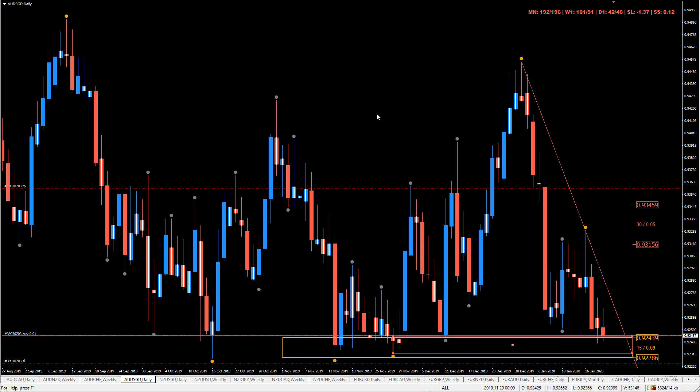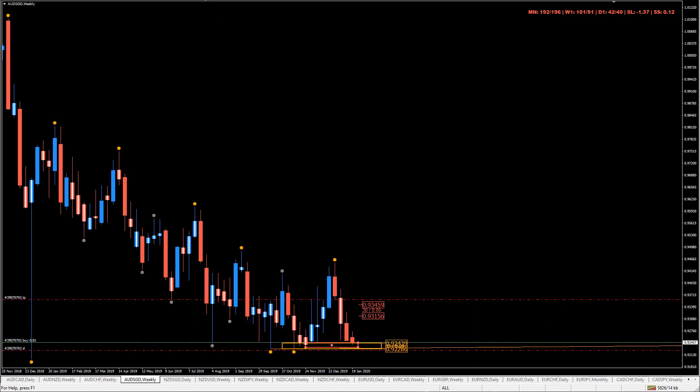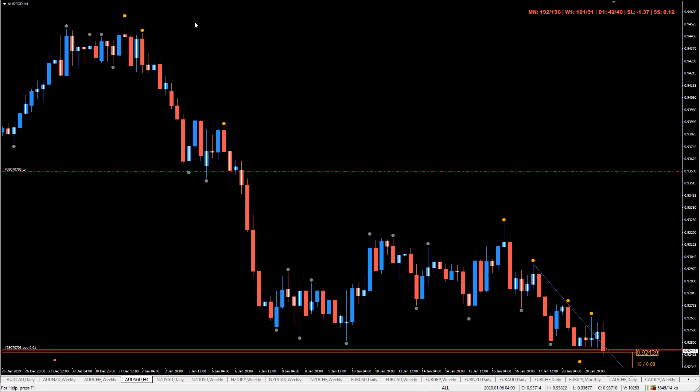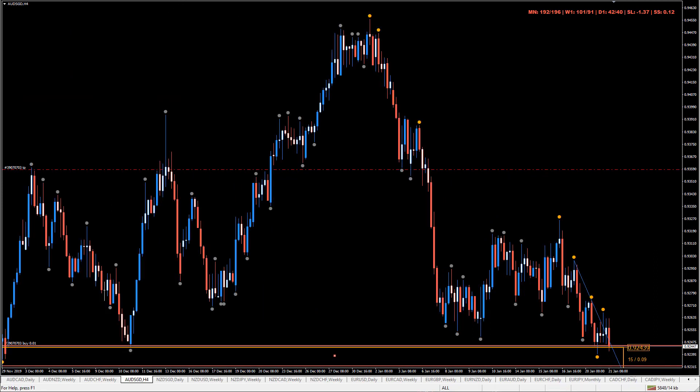So this is a second test. And the reason this is an interesting area is because we are really, really low. Price tested this area — rejection, tested rejection, tested rejection. So there's a lot of rejection at this area. So is this area going to hold? Absolutely no idea. I don't know if it's going to hold or if it's going to get blasted through. But there's a probability that it's going to hold, and so that's what we want to look for.